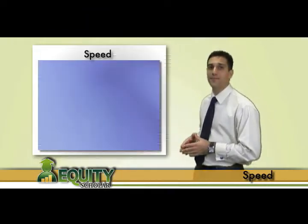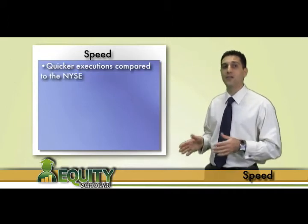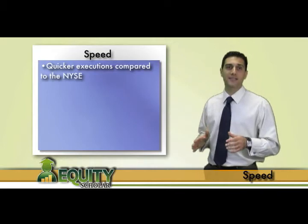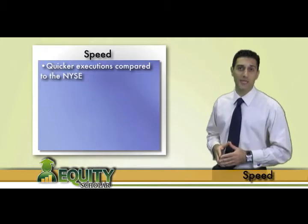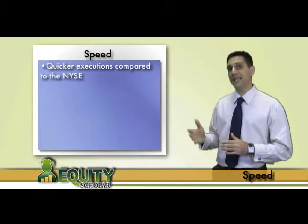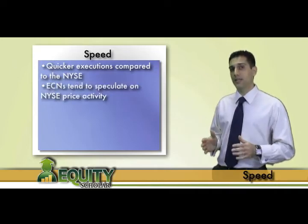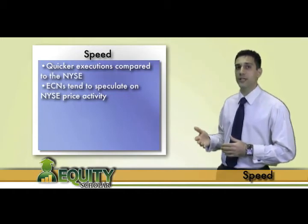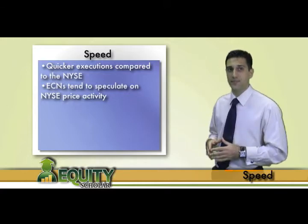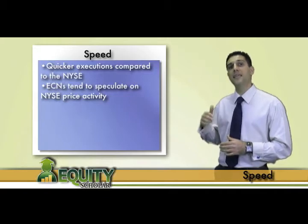Speed is the third reason why ECNs have become so popular. ECN activity is lightning quick compared to the more methodical NYSE. It is common to have trades take place so quickly on ECNs that some transactions are not even visible to the human eye, thus making tape reading ECN activity nearly impossible. When an NYSE stock moves quickly and violently, ECNs seem to trade twice as fast as overly eager traders take positions at outlier prices, because ECNs essentially speculate off the NYSE quote.